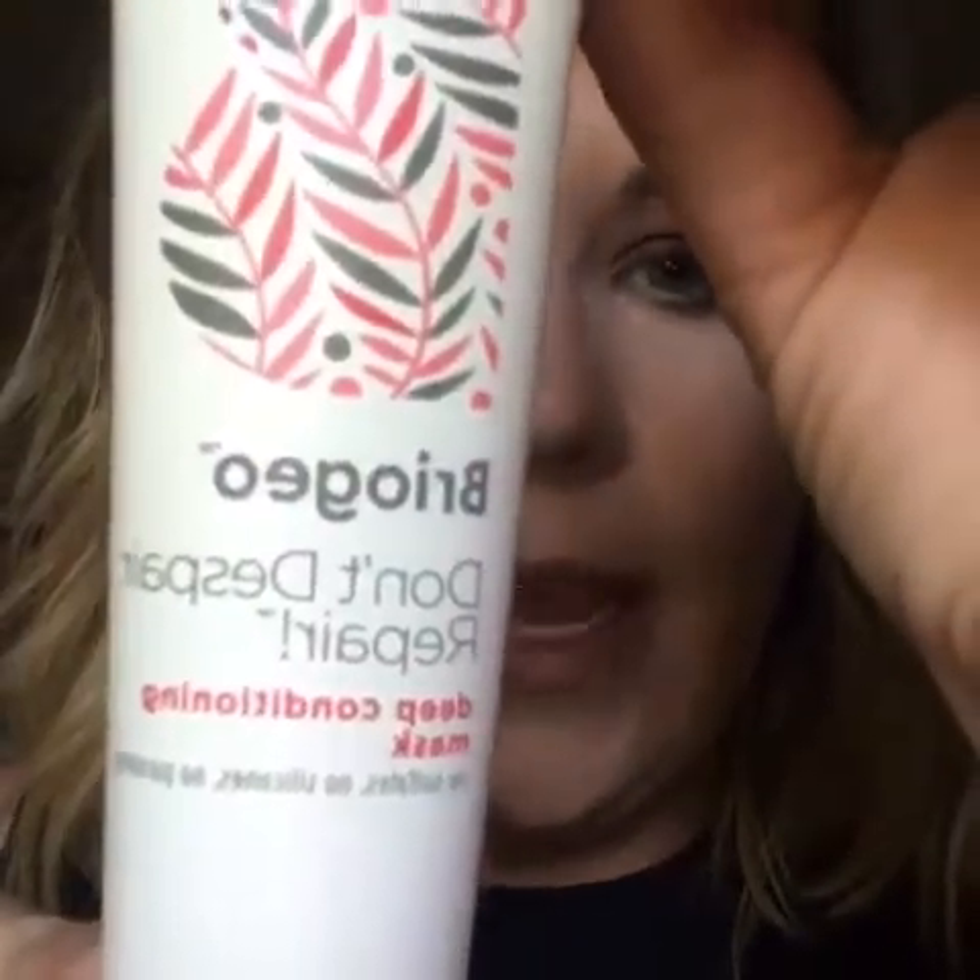The next thing in the box is the only thing I have not actually tried out yet — it is a deep conditioning mask for your hair. I am super stoked to try it out because if y'all know me, you know that I color my hair a lot. So anything that's going to repair the damage I do to my hair, I'm all about it. I just didn't have 10 minutes to leave it sitting on my hair, so I haven't tried it yet. But it does smell really nice, and it is a $20 retail price — also awesome to have in the box.